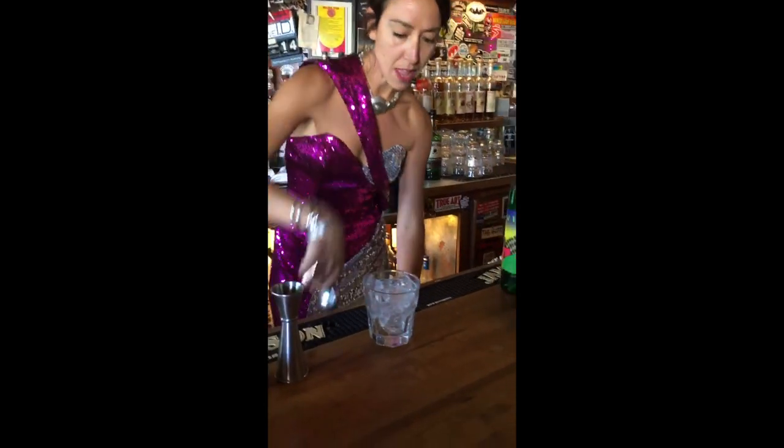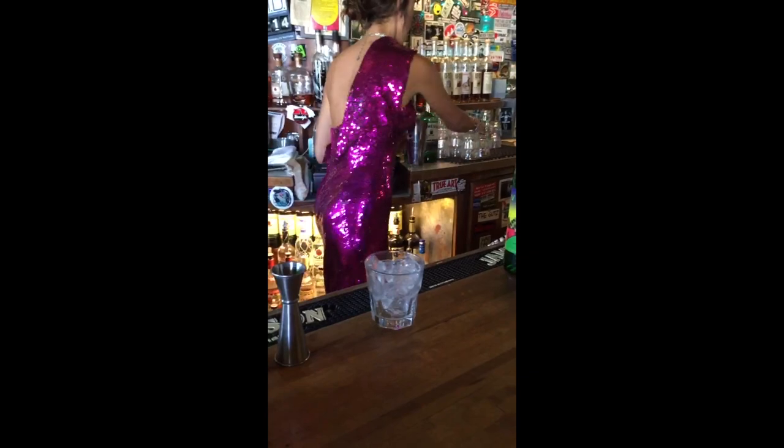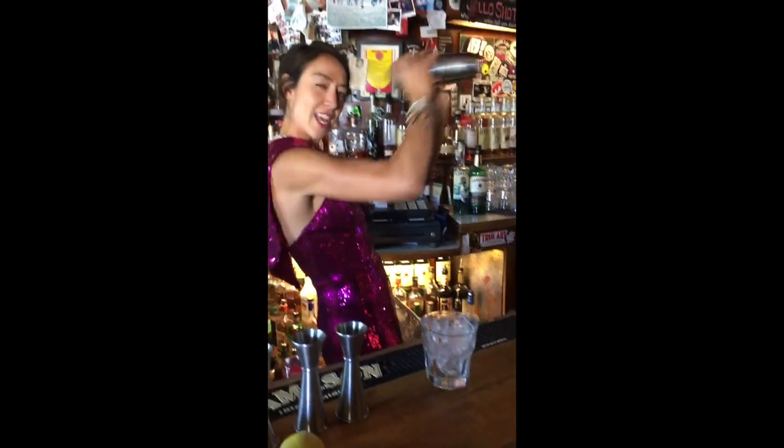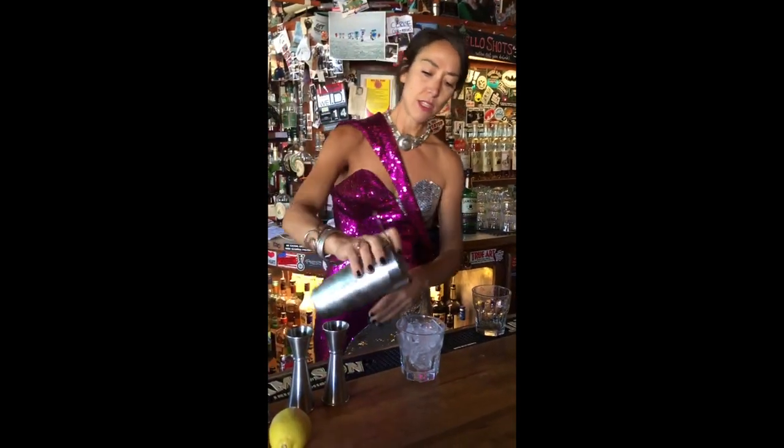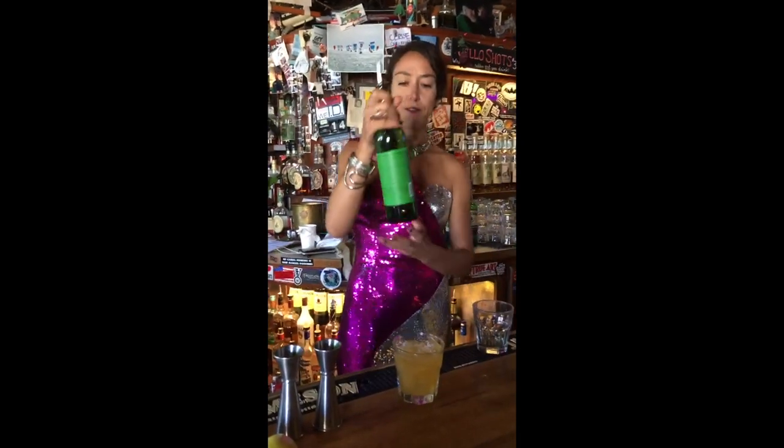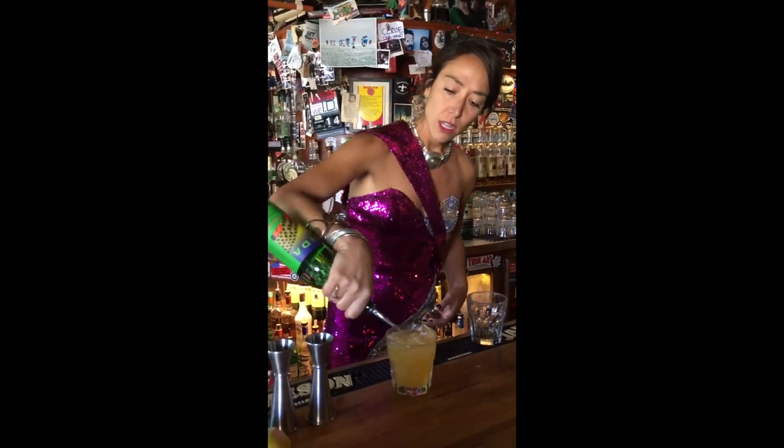We're going to throw some ice on top of that, grab a glass, shake it up, and then strain that over a glass of ice. And because we're on the west coast and it's like super trendy right now, we're going to float that with a Vida Mezcal to get that smoky note instead of using a peaty scotch.